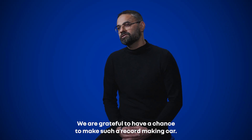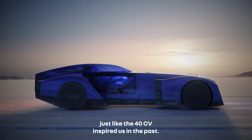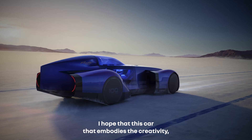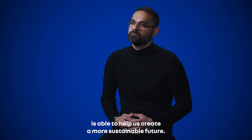We are grateful to have a chance to make such a record-making car. Hopefully, this will inspire future generations just like the 40 CV inspired us in the past. I hope that this car, which embodies the creativity, aspirations, and ambition of our team, is able to help us create a more sustainable future.